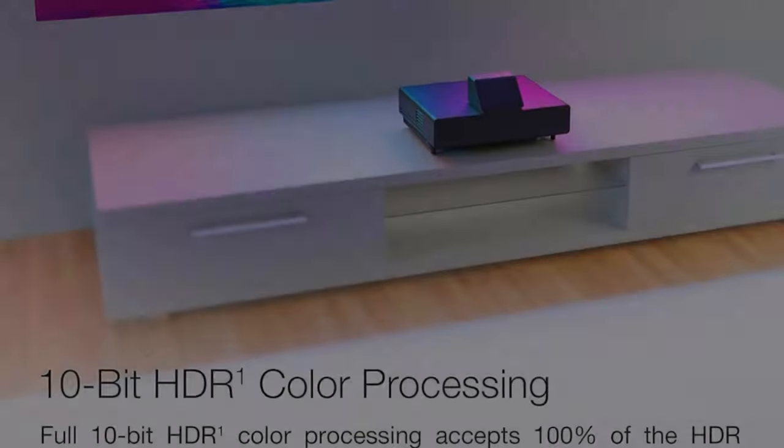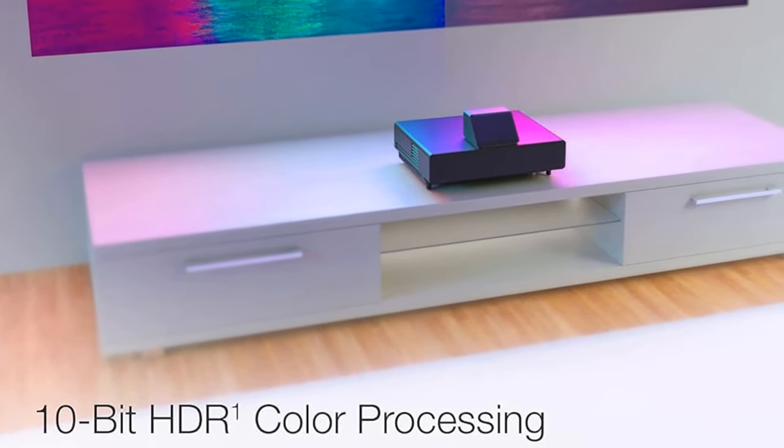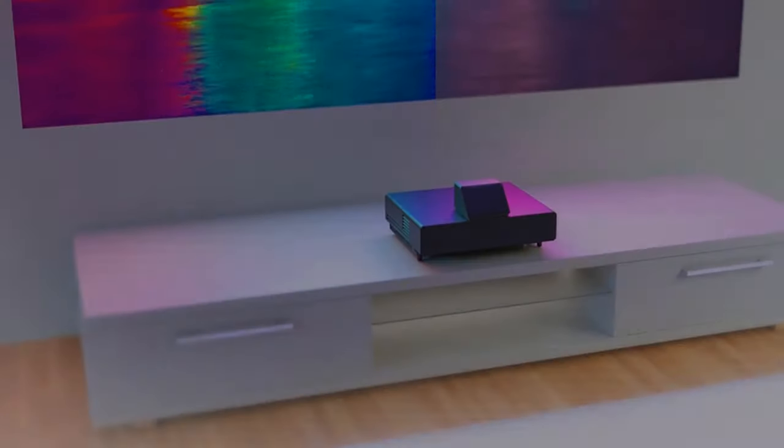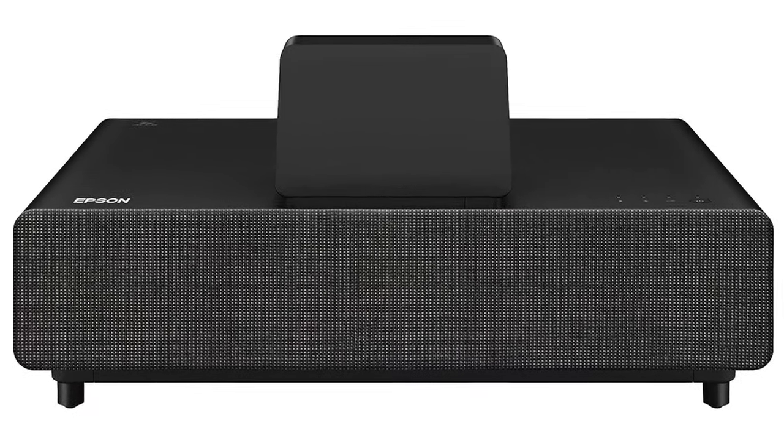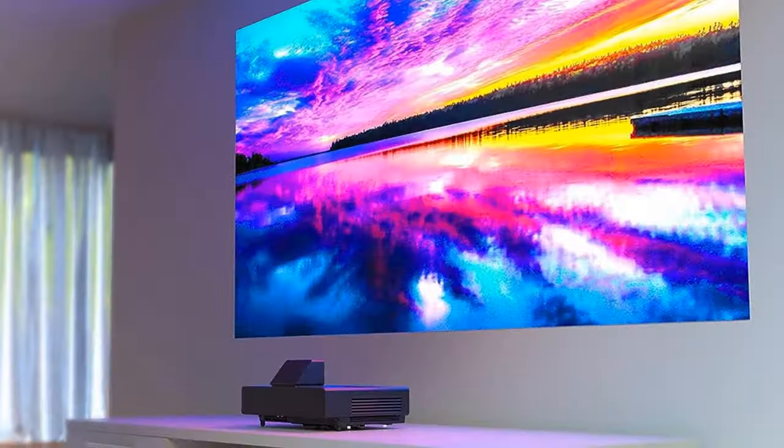Epson's LCD-based EpiqVision Ultra LS500 is available with or without a screen and costs more than some DLP-based projectors, but it offers good color accuracy, high brightness, and an image free of rainbow artifacts.